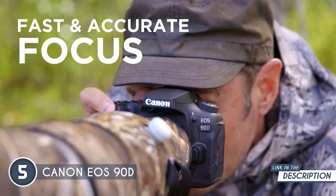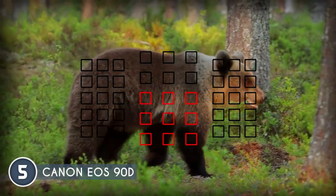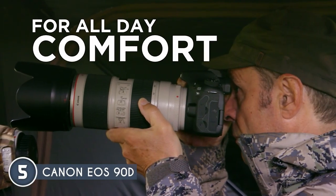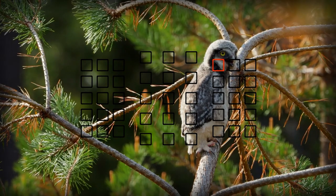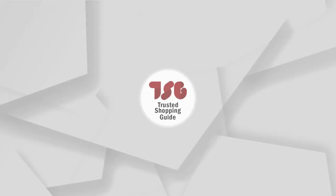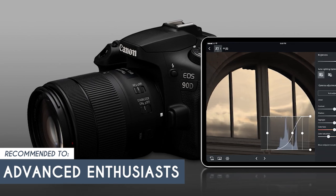The EOS autofocus system is like having your own personal assistant behind the lens — it's intelligent, quick, and downright impressive. The system tracks faces, ensuring your subjects remain in sharp focus even as they move around. While the Digic 8 image processor helps minimize noise, the EOS 90D might not perform as well in very low-light conditions compared to some full-frame sensor cameras.